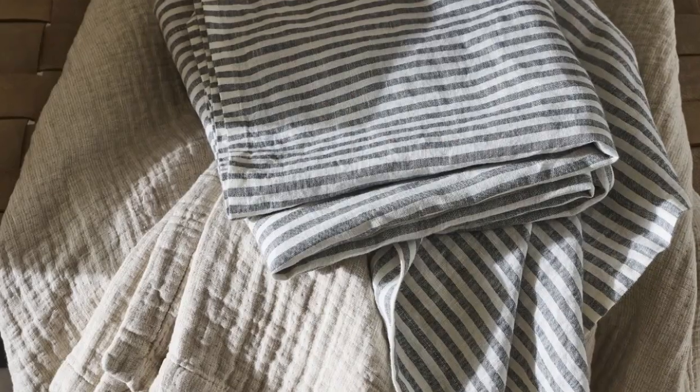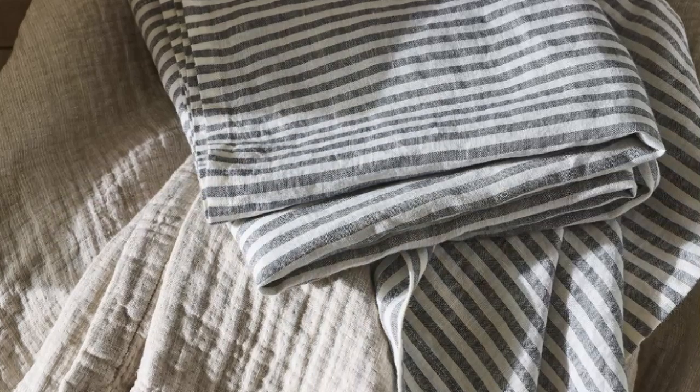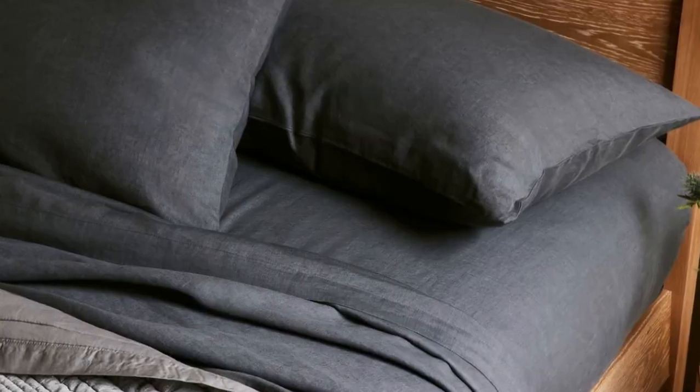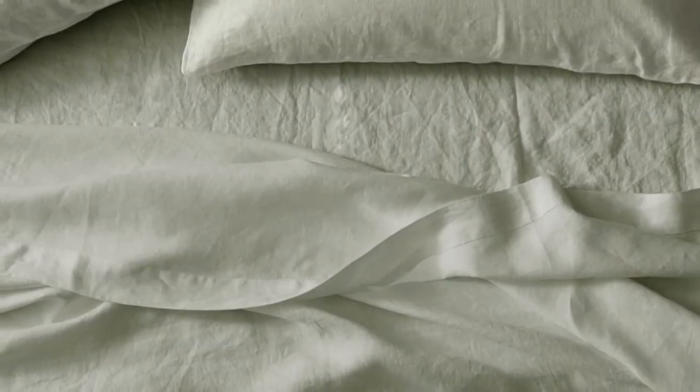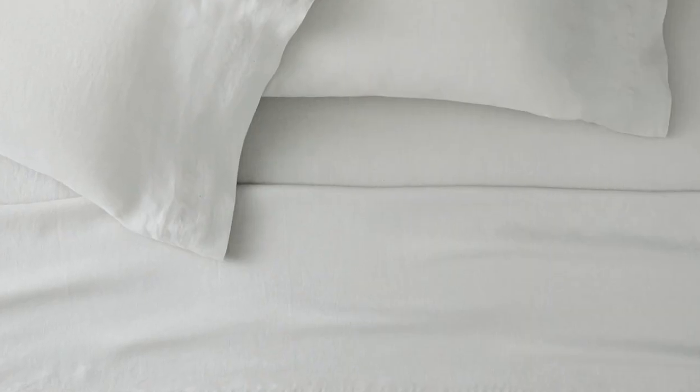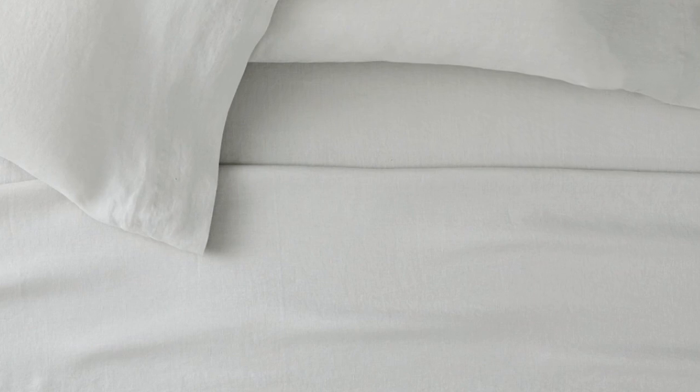Despite the heavier weight, we were pleasantly surprised by the sheet's temperature-regulating properties. Made from heirloom-quality flax, the fabric is breathable and absorbent. It does an amazing job of allowing air to pass through, helping to regulate your body temperature while you doze. We love that this set comes in over 20 different hues, and you can even choose from a few striped options. Made-to-order colors may take longer to ship, but we think it's worth it if you're looking to curate a design-forward bedscape.